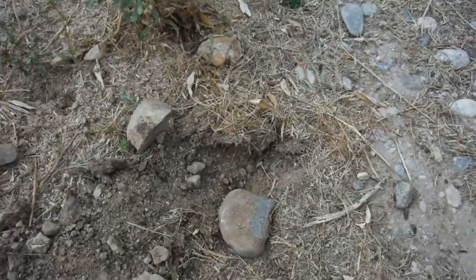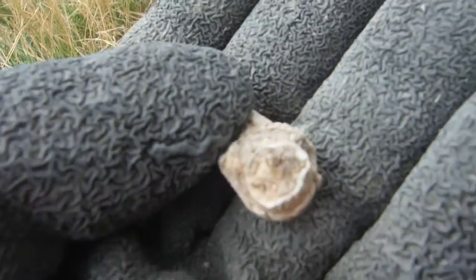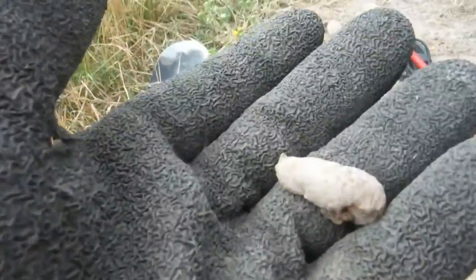Out of that hole right there — very old lead bullet. Can't tell what it was, but it hit something. You can see the base; it sheared right off whatever it was shooting at.